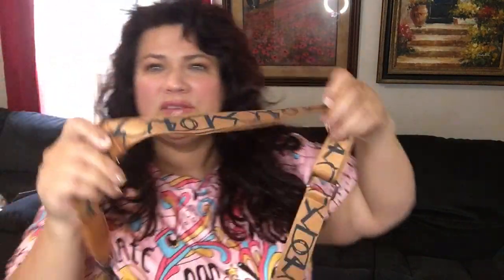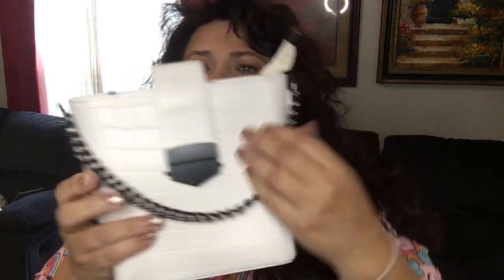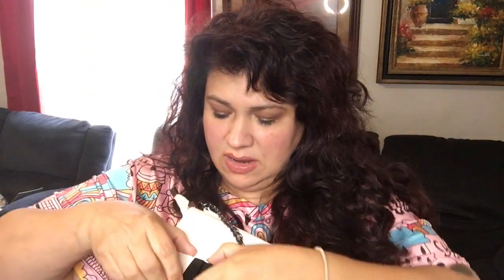This purse strap has all these different letters on it and I absolutely love the color - it is adjustable. I also got it in white, and it comes with its own dust bag which is really nice. This is an off-white, almost creamy white, so it would actually be perfect for winter too.